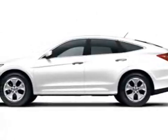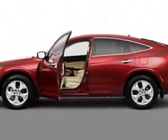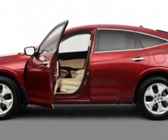Check out this new 2011 Honda Accord Crosstour. For your protection, this vehicle has a full factory warranty.